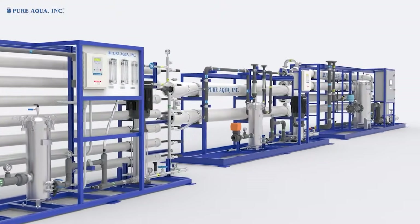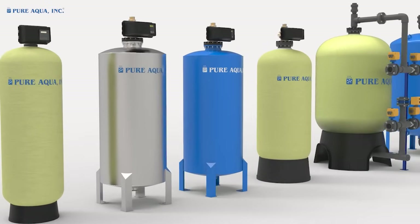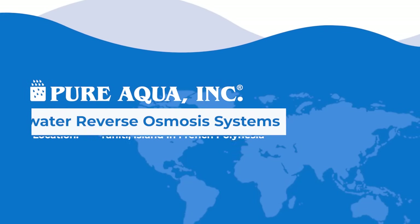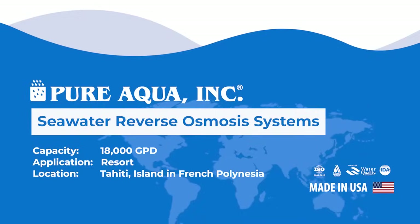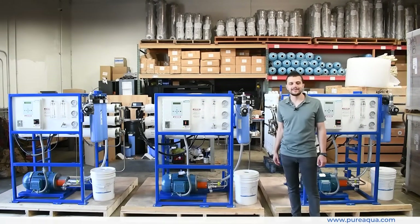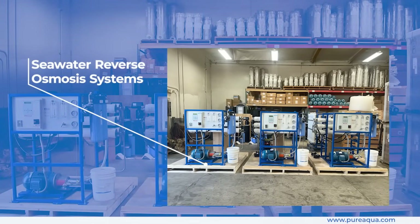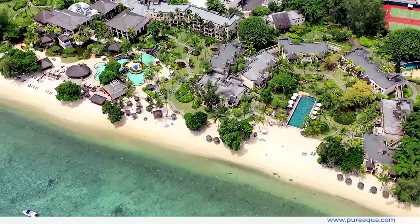Welcome to Pure Aqua, for the most advanced reverse osmosis water treatment and purification systems worldwide. We are at the world headquarters of Pure Aqua, where production has completed the fabrication of three six-thousand-gallon-per-day seawater reverse osmosis systems going to the country of Tahiti in French Polynesia, for the desalination of seawater.